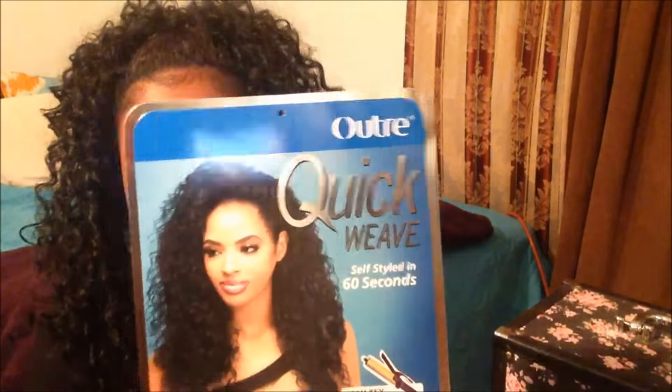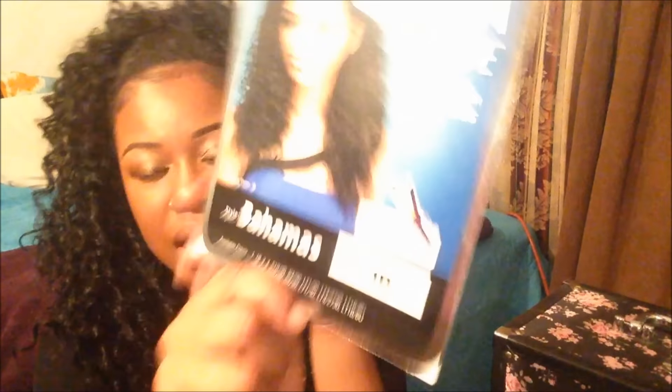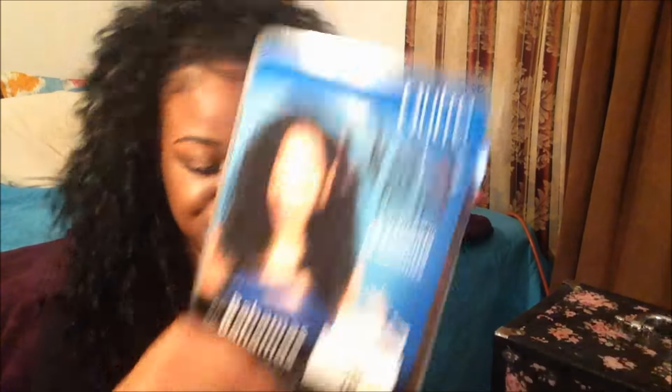Excuse the noise if you guys hear a little bit of music — it's my brothers, they're blasting music in the living room right now. So yes, this is an Outre half wig and this is my first time actually trying this curl pattern. It is called Outre Quick Weave Bahamas, and I got this in a 1B. It is $30 at my local beauty supply. You cannot beat that.